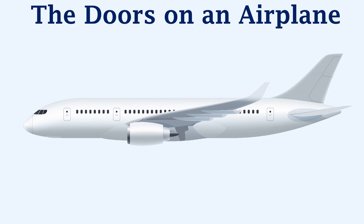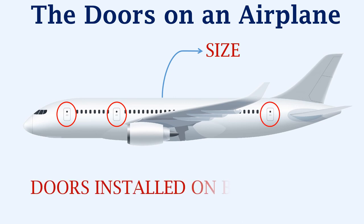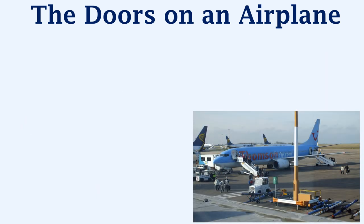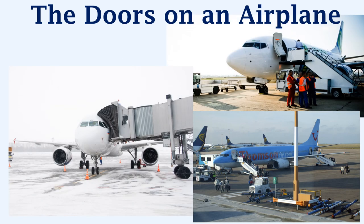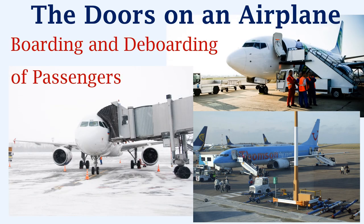The doors on an airplane — depending on the size of the airplane, the number of doors will vary. The doors are installed on both sides of the airplane. During normal operations of an aircraft, the doors are open for the boarding and deboarding of passengers and crew, and are closed before the aircraft starts moving. This means that the airplane's doors are required to be opened only on the ground.